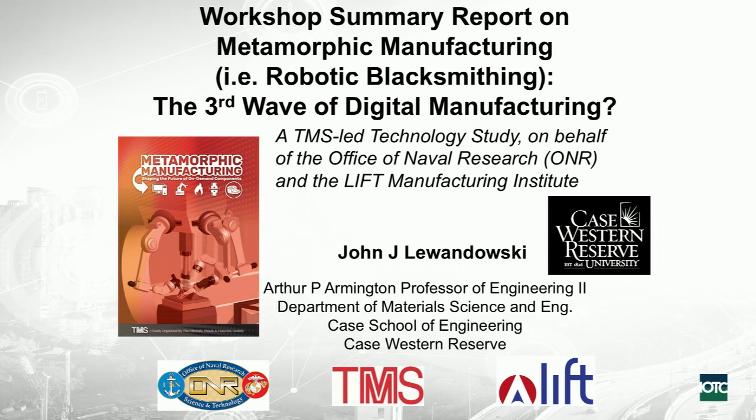I was involved over the last year and a half with a workshop looking at this concept of metamorphic manufacturing, which I'll get into in more detail. But for right now, think of it as robotic blacksmithing. We know what blacksmithing is, but now how would you automate that? I'll give some examples of that.